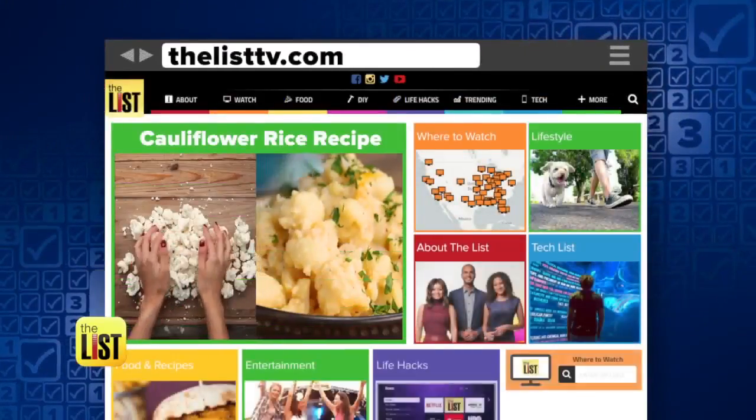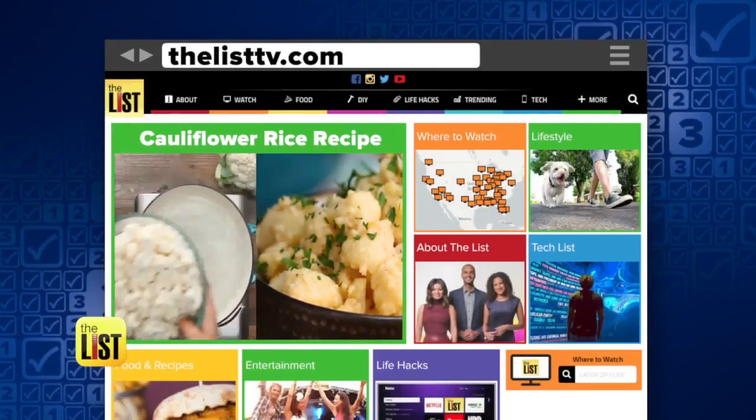For a full cauliflower rice mac and cheese recipe, head to our website now. Clarifying the cauliflower rice craze on The Breakdown.